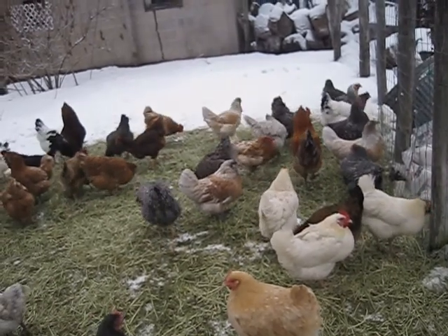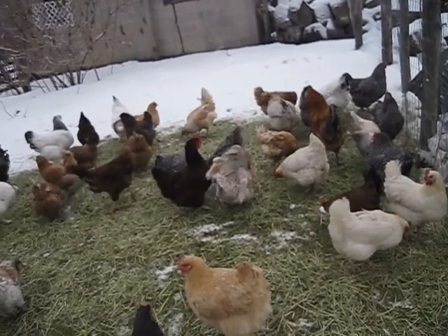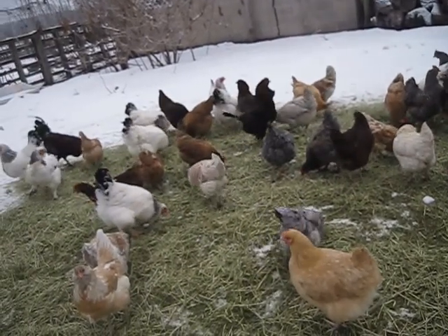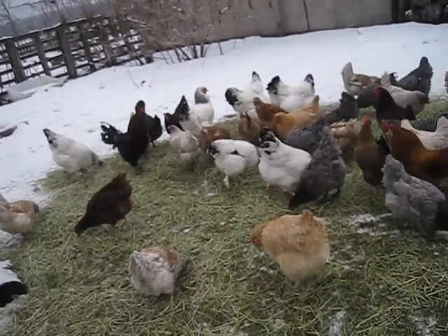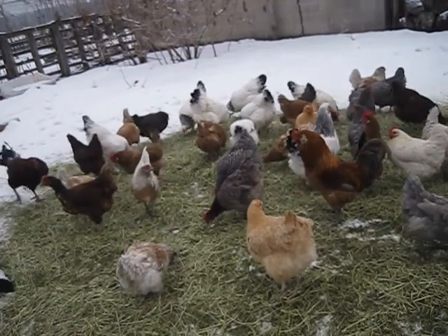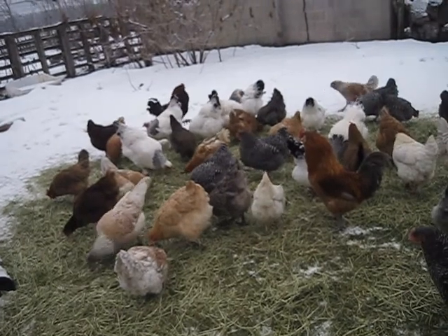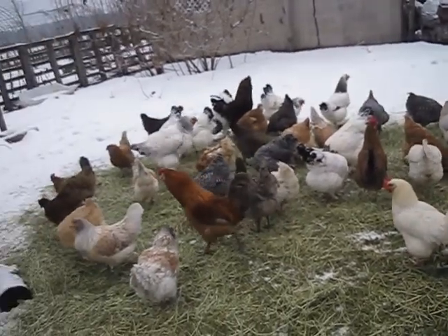We're deciding whether to go with all Araucanas this coming year, because we rotate our chickens out once they're over about three years old. At that point the egg-to-feed ratio starts to really go off balance — they don't lay as many eggs. For egg layers, around age three is when you want to start rotating to fresher birds. We don't eat our birds — we use them strictly for eggs and for making compost.